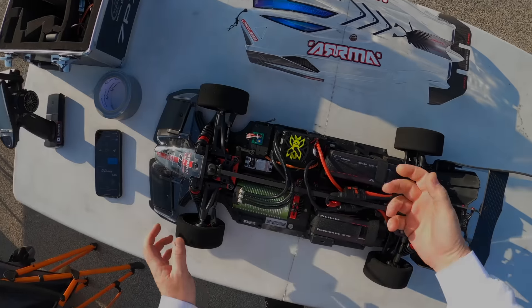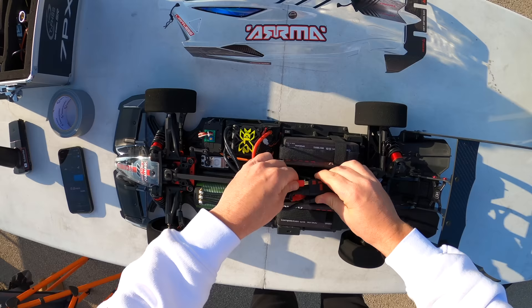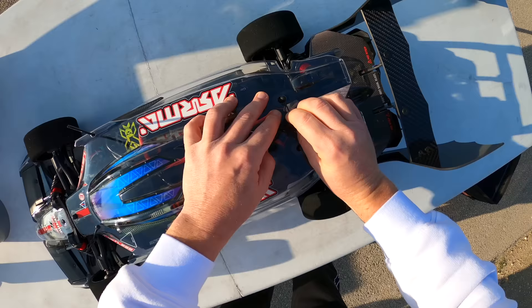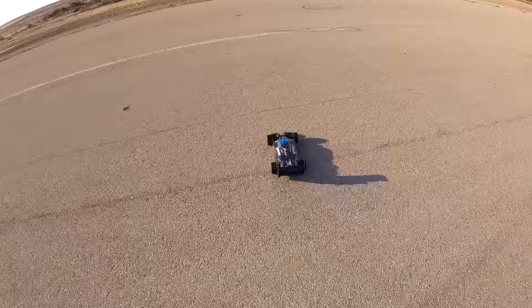Alright guys, brand new limitless build. Hopefully today something good happens because the last time we had a brand new limitless build we crashed it. GPS works, track start. I did the setup as good as I could on the bench and hopefully it translates on the runway. First time hitting the asphalt, let's see what happens.